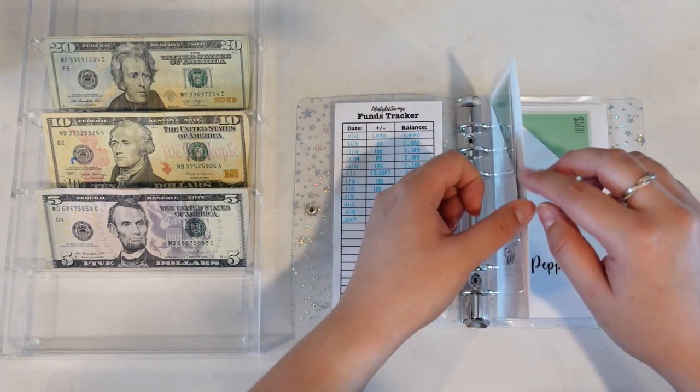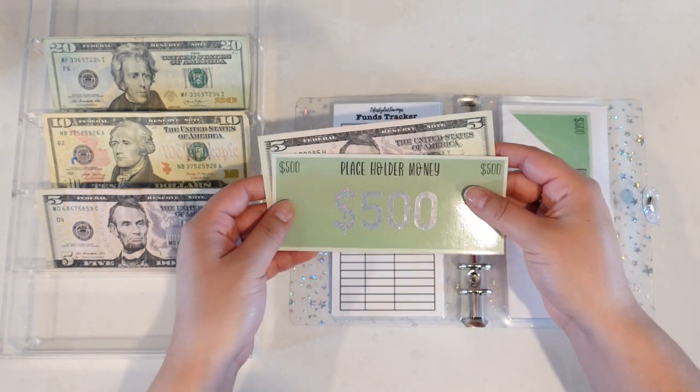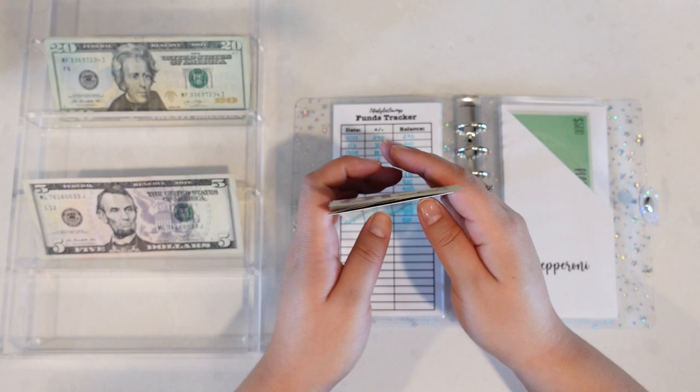Our future fund also had a good amount replaced by a placeholder — $500 plus $5 in cash — and we're also going to add in $15, so that is $520.